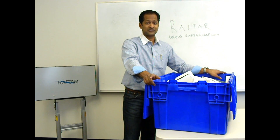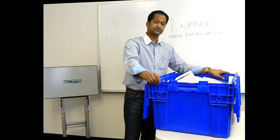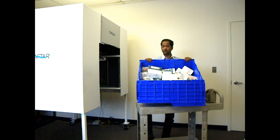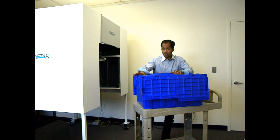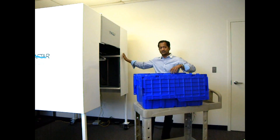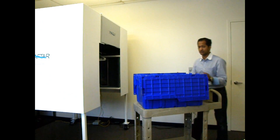I'm going to demonstrate how easy it is to use the RAFTR system to verify exactly what's in this tote. This tote contains 80 products of different shapes and sizes that are not organized or stacked in any particular manner. This is a RAFTR tunnel. I'm going to push this tote through to verify its contents.